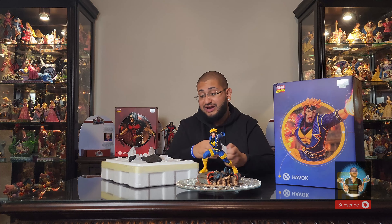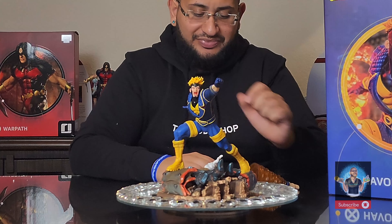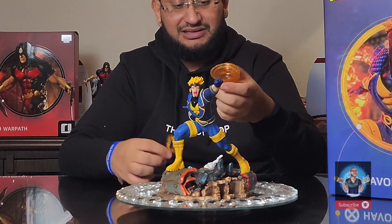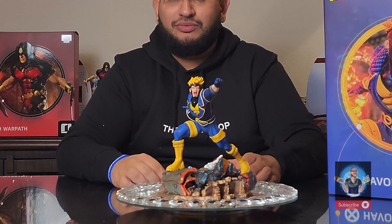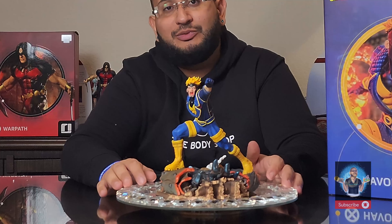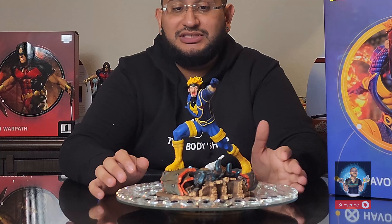Here we have Havoc — wow, he looks amazing. His details: he has the gloss on his teeth, the gloss on his tongue. His sculpt looks amazing, the detail of his eyes. I just don't know how they do it — that steady hand the artist has is just amazing. He looks incredible. Let's go ahead and peg him in first. It's going to be a quick, easy peg. That's it — and that looks amazing.